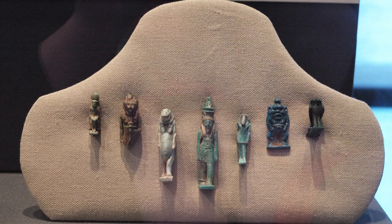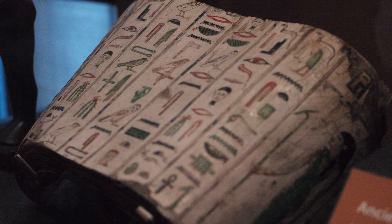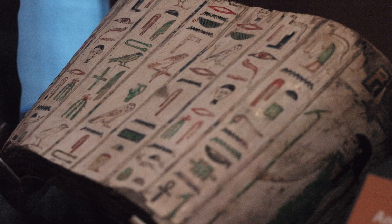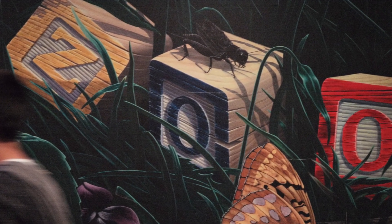Teenagers like it, little kids like it, adults like it. Whether you just want to stay out of the sun or need something to do in the rain, absolutely consider a museum as a place to play science games with your kids.